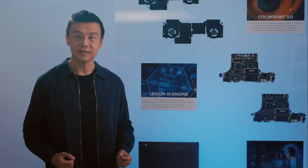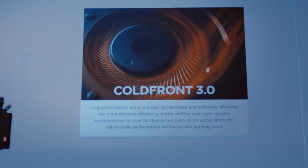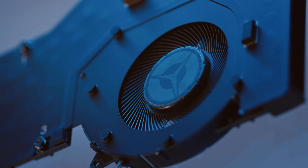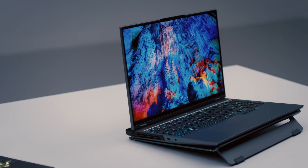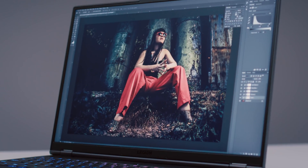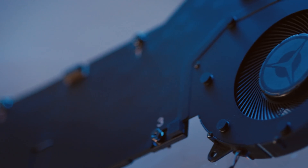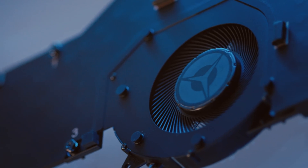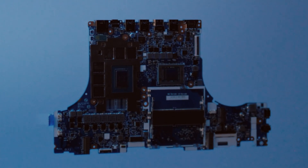Among the improvements we've made this year, let me share three major breakthroughs. Our new and improved Legion Cold Front 3.0 thermal management system is what really shines here — a fusion of software, hardware, and AI that allows the Legion system to run at maximum clock speeds without throttling. Generation over generation, the design of the thermal blocks is improved for even higher thermal efficiency, enabling us to offer the best possible performance of CPU and GPU at full power.